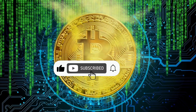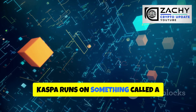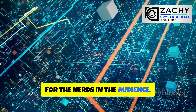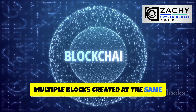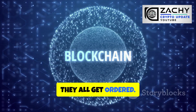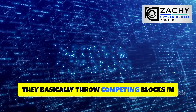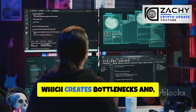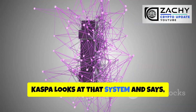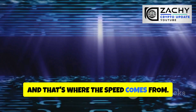Before you think this is just another Bitcoin clone with a speed boost, Kaspa runs on something called a block DAG — that's a directed acyclic graph for the nerds in the audience. In plain English, multiple blocks created at the same moment don't fight each other for dominance; they all get included and ordered. Traditional blockchains like Bitcoin basically throw competing blocks in the trash, which creates bottlenecks and slows everything down. Kaspa looks at that system and says, nah — we're keeping everything, and that's where the speed comes from.